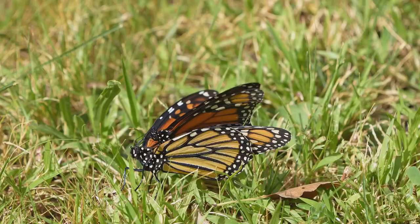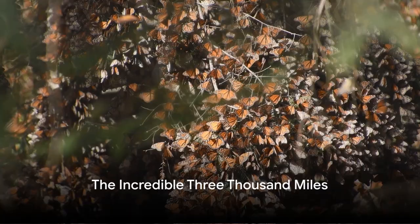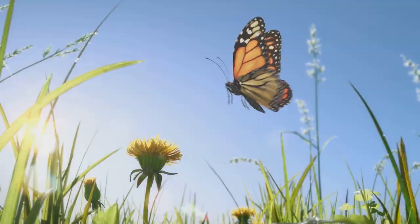This migration is a strategic move to escape the harsh cold winters and bask in the warmth of the Mexican sun. This journey is no small feat — monarch butterflies travel an astounding 3,000 miles. Imagine making such a journey without a car or a plane, relying solely on your wings.